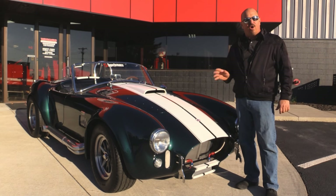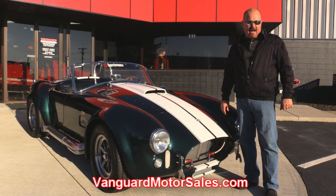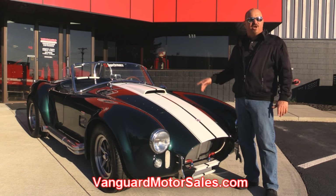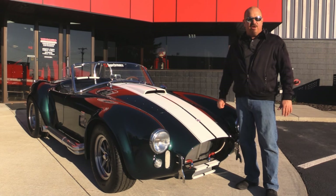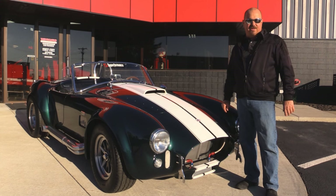If you want to check out about a hundred pictures of her, go to our website at VanguardMotorSales.com. We're going to get her up on the lift so you can check out how beautiful the underside is, get the hood up and take a look at that 460. We're going to show you everything you need to see so you can make a good decision on your Cobra purchase. So let's fire this Superformance up.